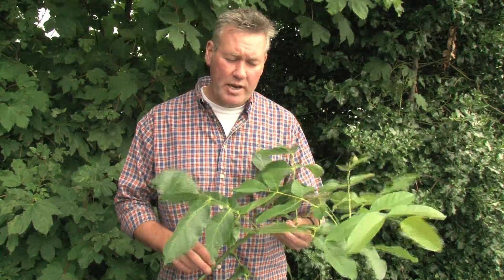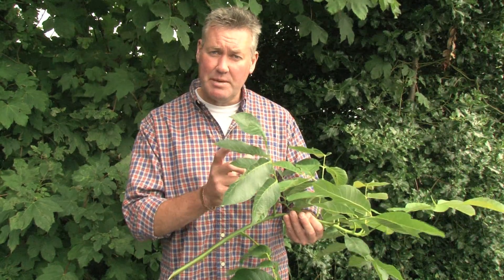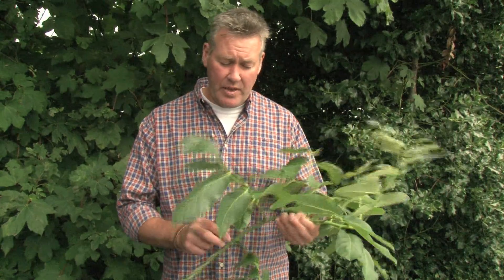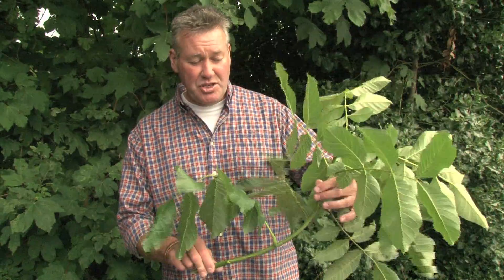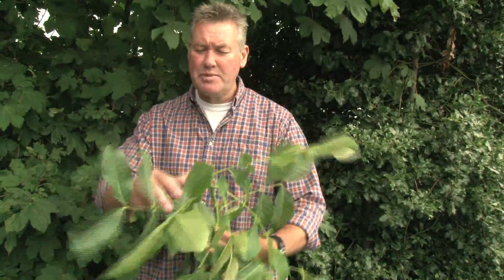This is walnut, and walnut tends to be confused with ash, so let's find some ways of actually distinguishing it from ash. The ash we looked at previously had opposite buds and had black lateral and terminal buds — quite distinctive. If you look at the walnut stem, buds are alternate, quite haphazard actually in the way they're arranged, and there's a complete absence of any black colouring with the lateral or terminal buds. At this time of year they're green; later in the season they'll go a bit brown, but they never have that black colour that ash has.